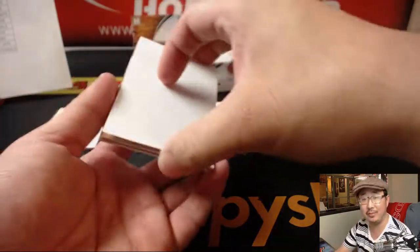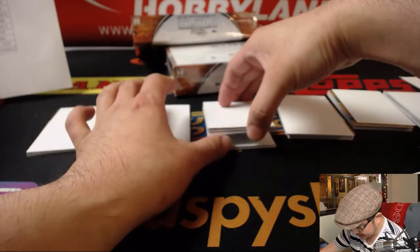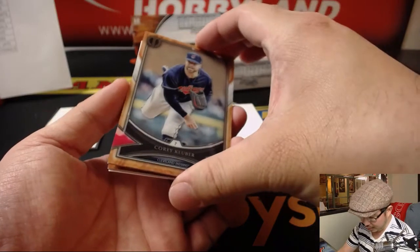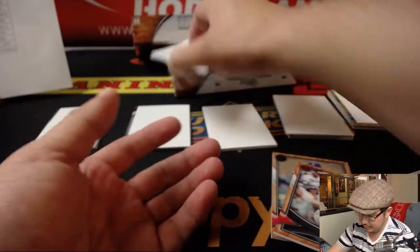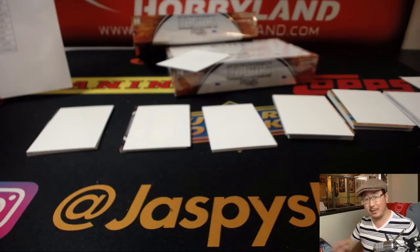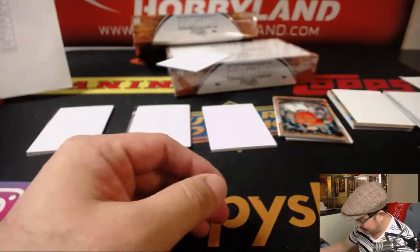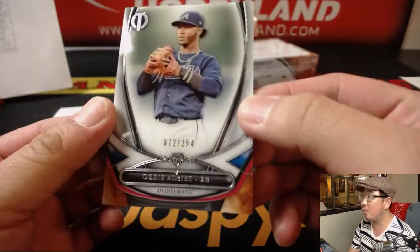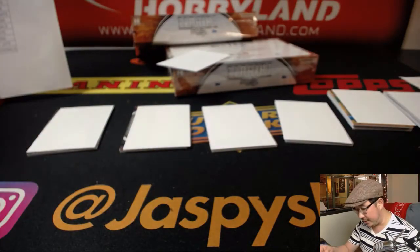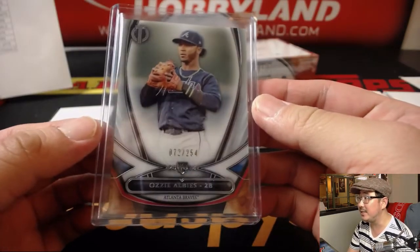There's Nolan Arenado and Orlando Cepeda. All cards ship — too nice not to ship. Sal Perez and Mookie Betts. There's Corey Kluber and a redemption. Cody Bellinger right here — there's a redemption, folks. There's Carlos Correa, his teammate Alex Bregman, and one of the more rare numbered rookie cards — that's Ozzy Albies of the Braves, 72 out of 254. The Braves have been playing some good baseball at the start of the season.